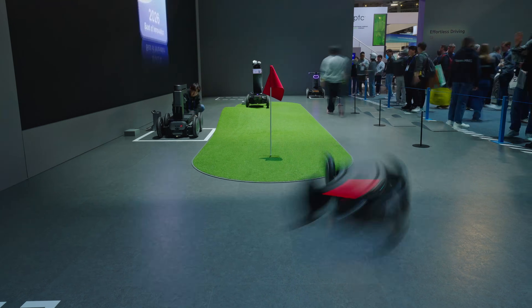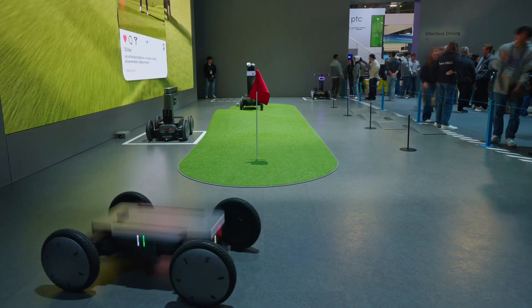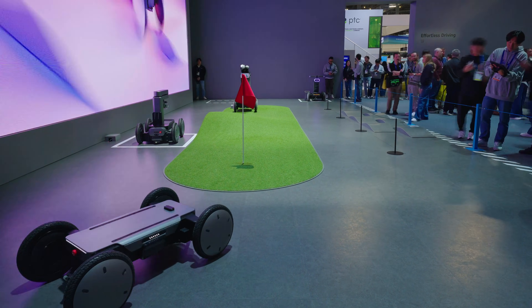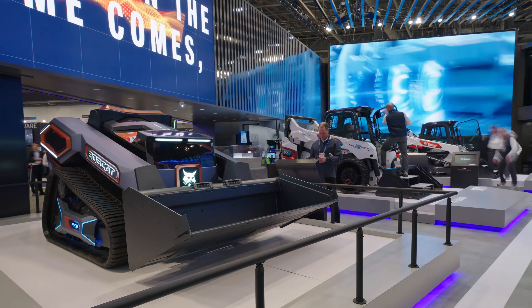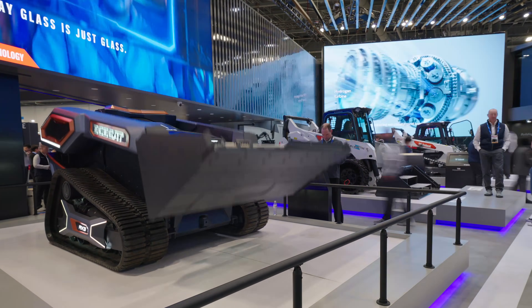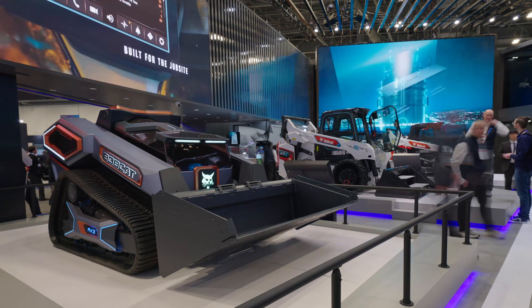I've linked both the Speedience Strap and the Gym Nano down in the description so you can check out the full specs. That about wraps it up for my day one of CES coverage. Thanks for watching — be blessed, I'll see you in the next one.